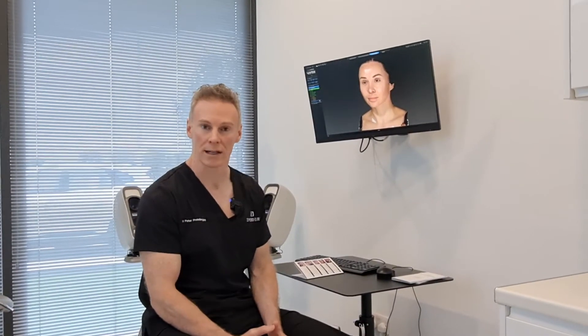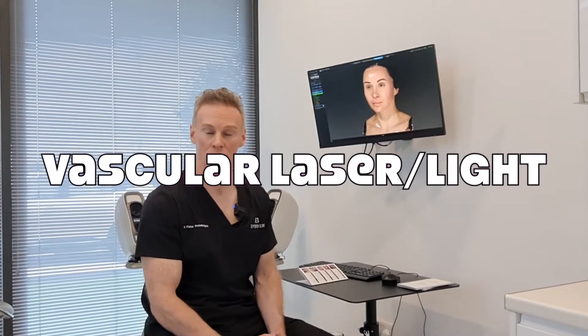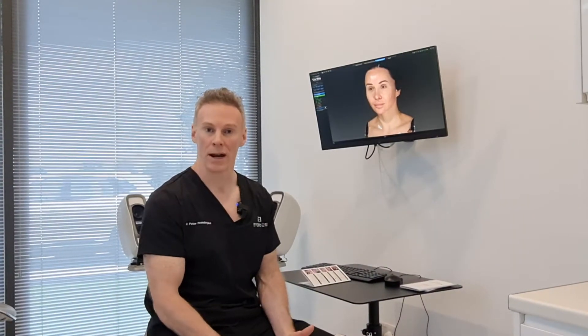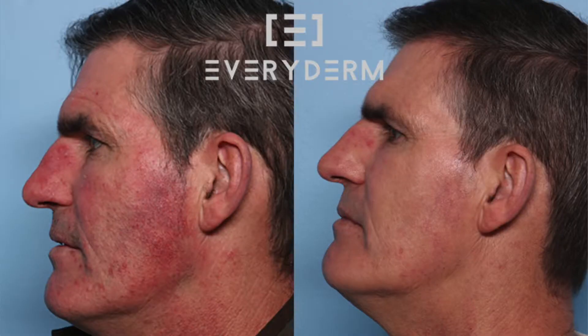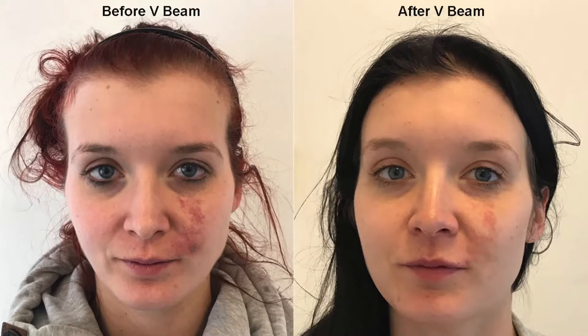The vascular laser light treatments at EveryDerm are brilliant for reducing redness, predominantly facial redness. That could be thread veins, rosacea that is resistant to other treatments, post-acne scarring and redness that can be quite prolonged, and even birthmarks and port wine stains.